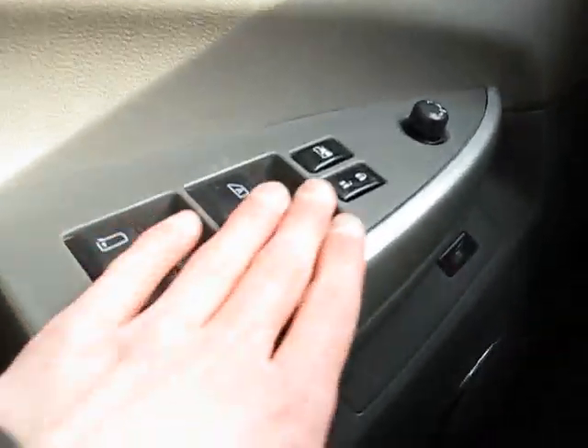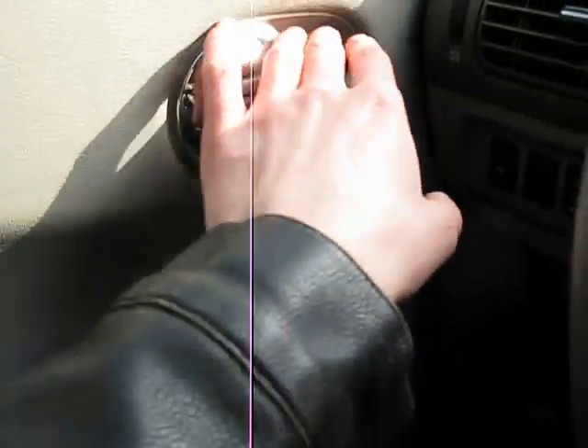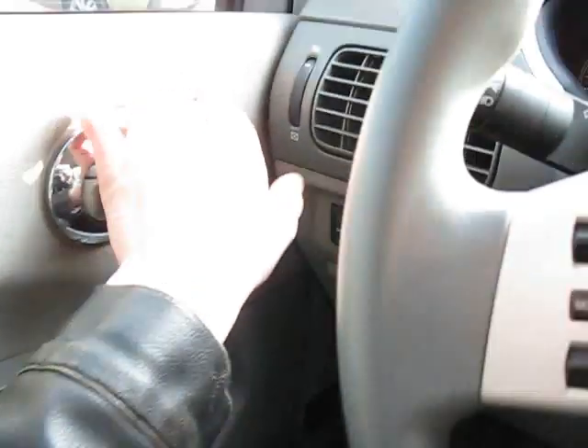Climate controls, audio controls, power windows, locks and mirrors. Pop the hood — we'll take a look under there in a minute.